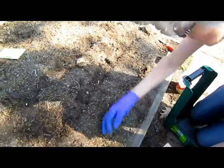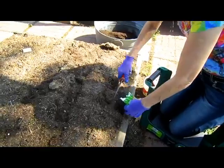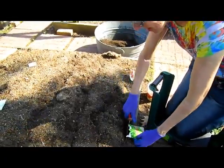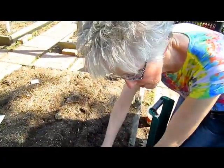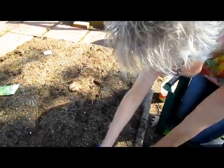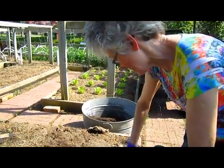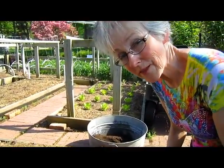Now last year you had pole beans, right? Nope. I had bush beans and I had lima beans. Oh, because I remember you had strings going that they could climb up. I didn't realize those lima beans were going to be as viney as they were. They surprised me. I had never grown them before. I will not grow them again — I really didn't enjoy them. They weren't as wonderful as I thought they'd be.